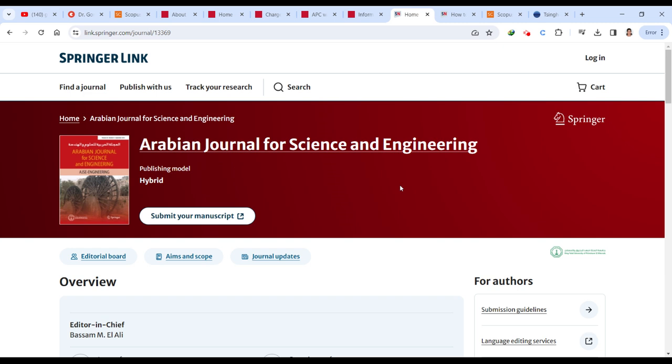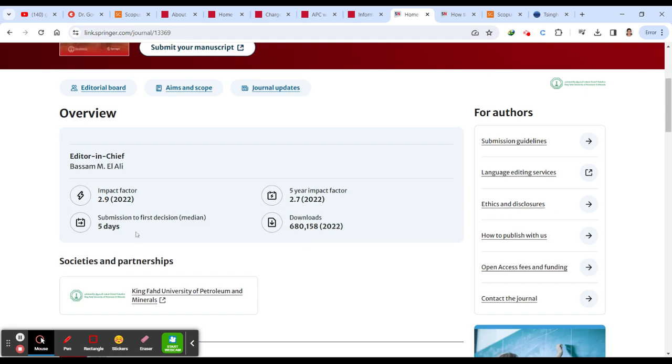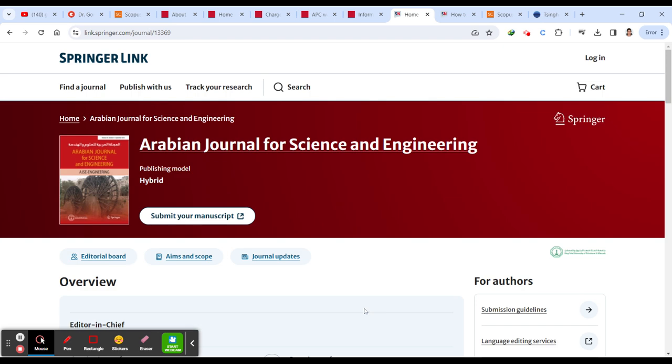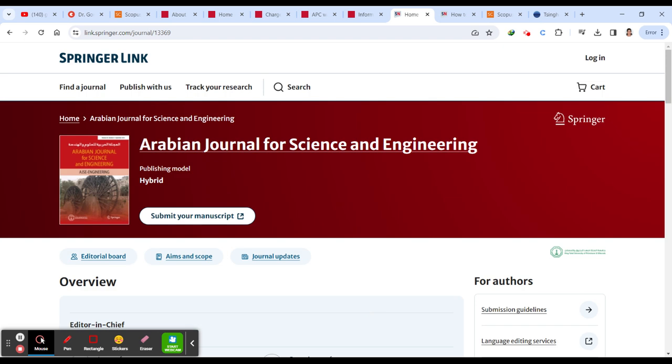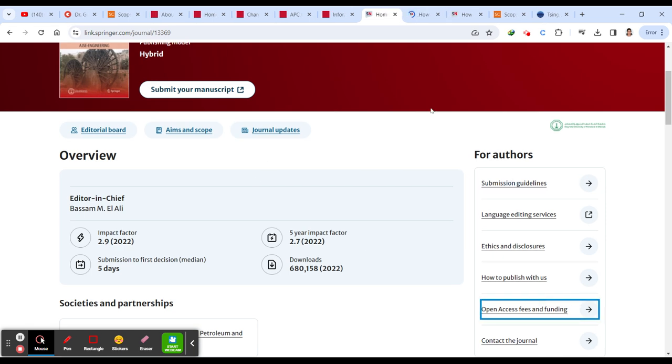The second journal is Arabian Journal for Science and Engineering. They take only five days from submission to the first decision. Being a Springer journal, there are no charges unless you want to publish with open access — if you don't choose open access, there is no fee. Any charges applicable will be displayed on the screen.